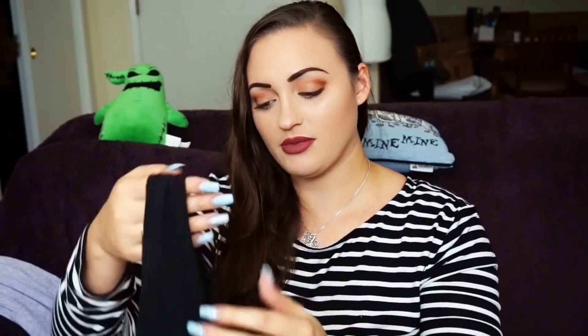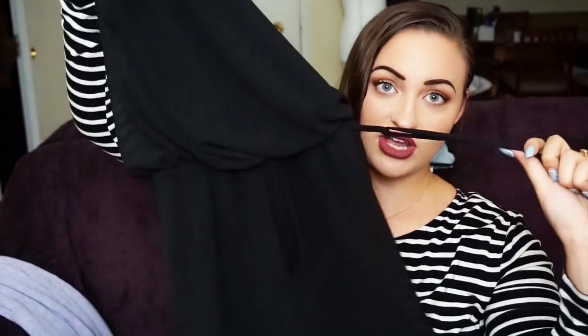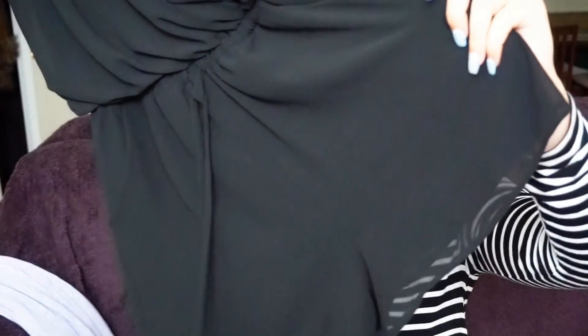Next, we have this jumpsuit from Lulu's. It's a dressy black jumpsuit — it has a very low v-neck, a little scrunch tie, and then it has shorts on the bottom, which I think is super cute. Of course, it's got pockets, and it's from Lulu's. I thought it was super cute.